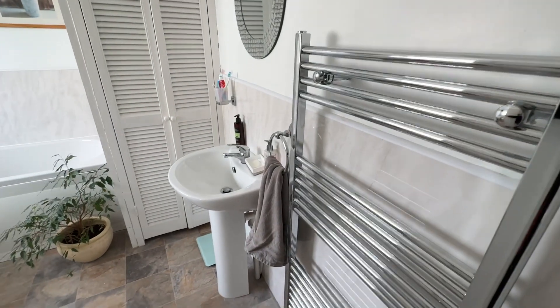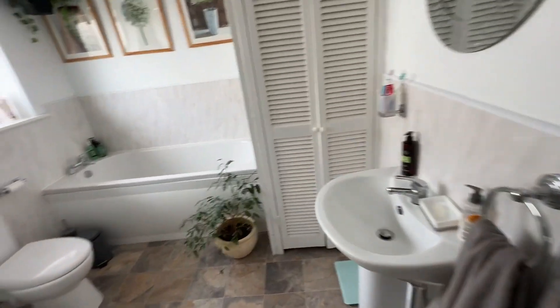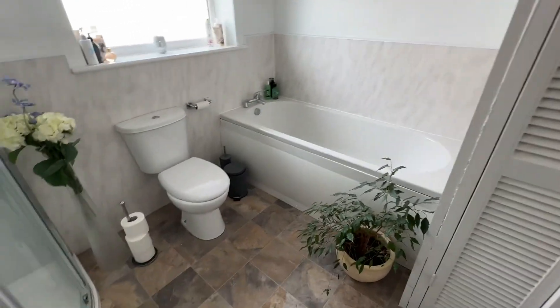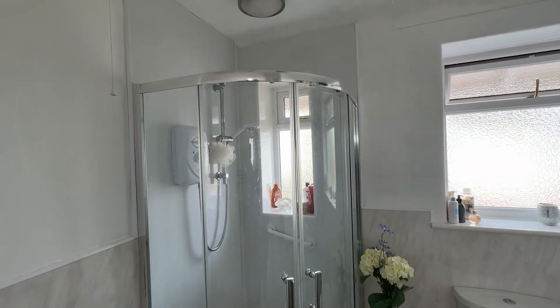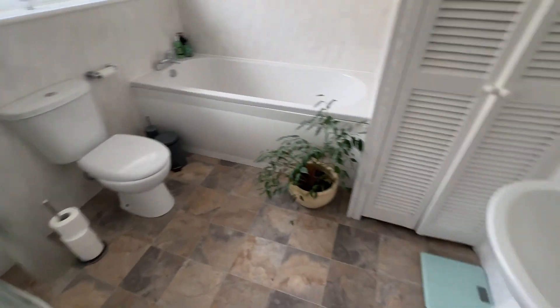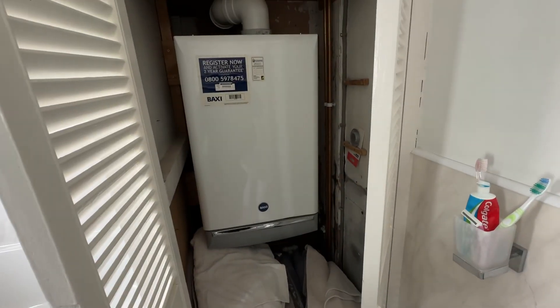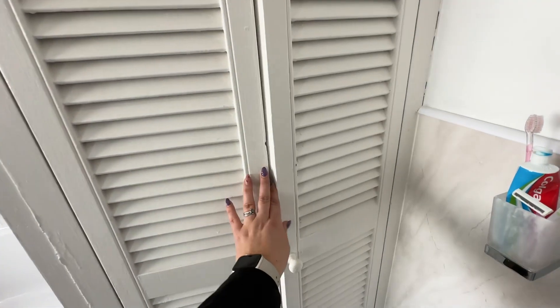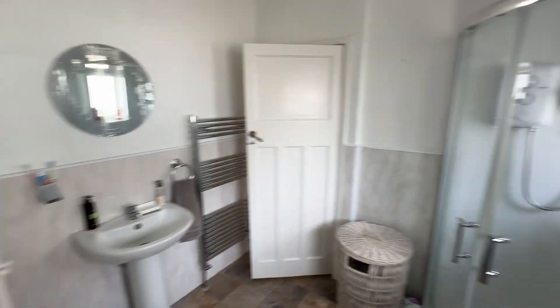Before we head up to the other bedroom, we've got our four-piece bathroom suite with a heated towel rail, WC, bath, storage, and shower wash hand basin. We've also got our boiler in there with storage for towels, two windows, and loft access.